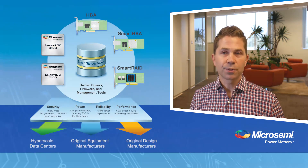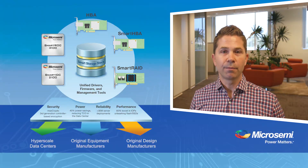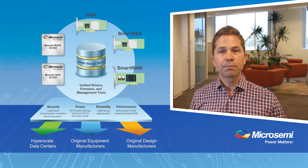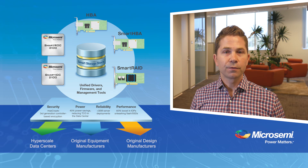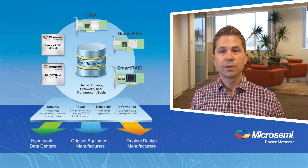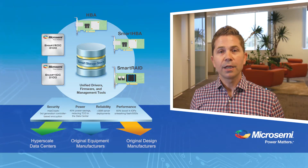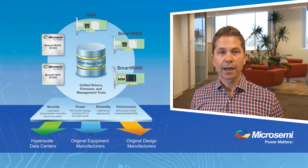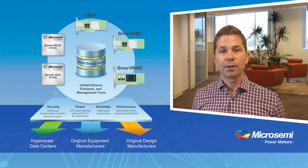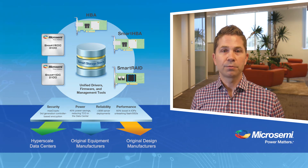To wrap up, MicroSemi's new SmartStorage platform brings highly differentiated solutions to the most important needs of the modern data center — power, performance, security, and reliability. Whether it is enterprise RAID, secure server storage with data-at-rest controller-based encryption, software-defined storage, hyper-converged servers, disaggregated rack architectures, warm storage or cold storage, the combination of our unified Smart Storage stack, the new SmartROC 3100 and SmartIOC 2100, and MicroSemi's SXP family of SAS expanders together provide a complete solution portfolio for storage management and connectivity.